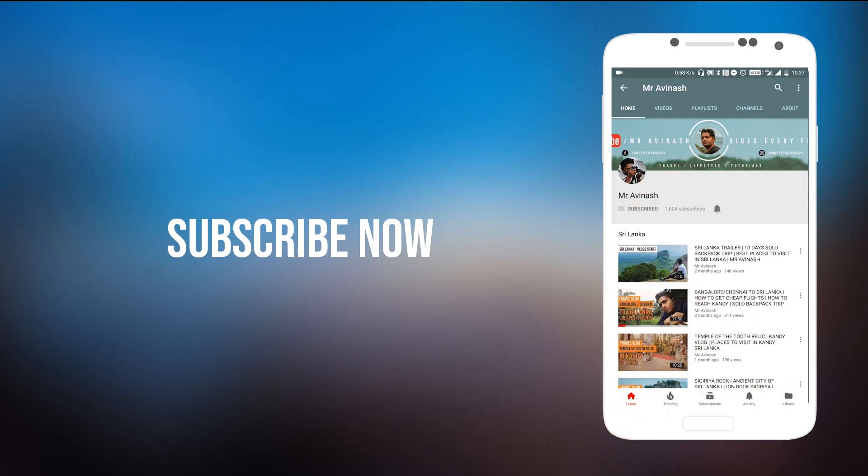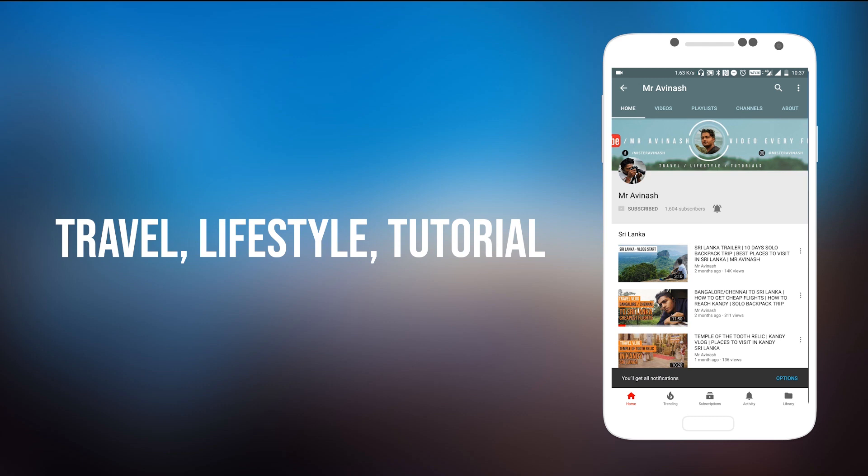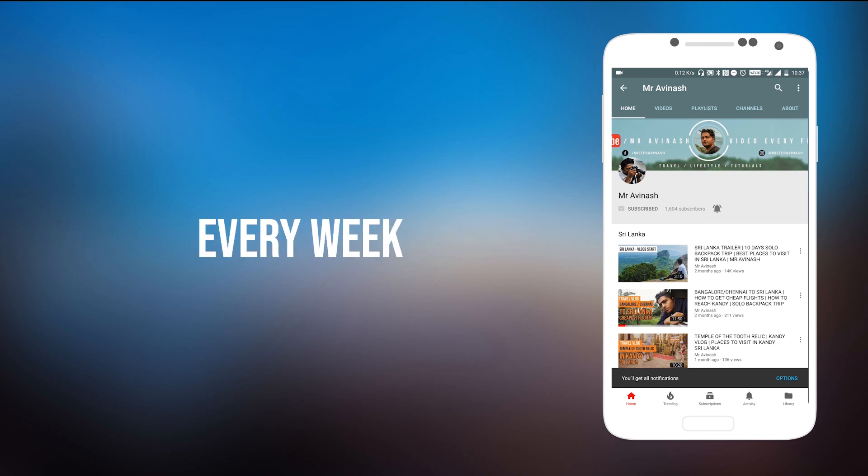Subscribe to Mr. Avina's YouTube channel and press the bell icon for regular updates on travel, lifestyle, and tutorial videos coming every week.